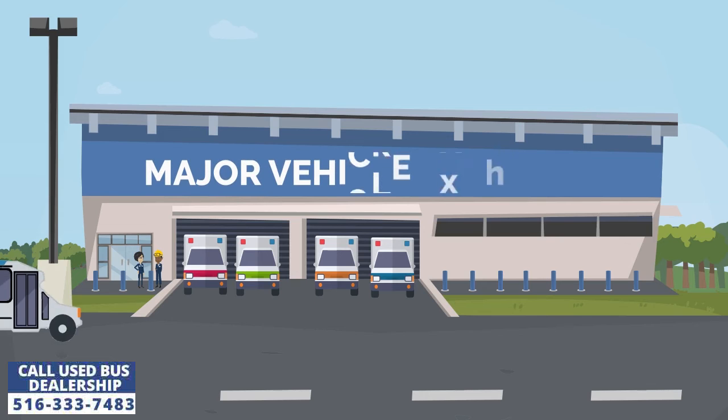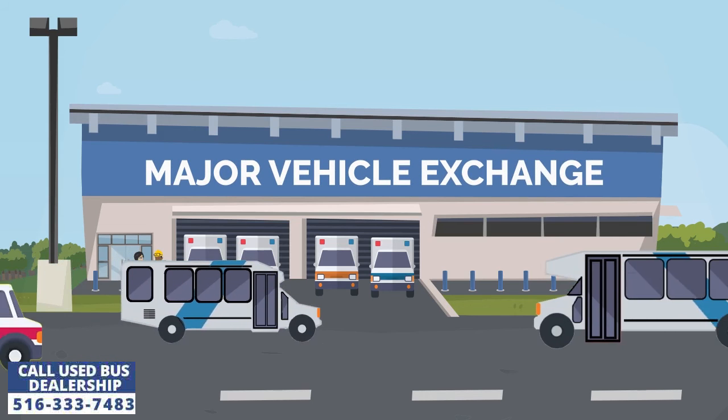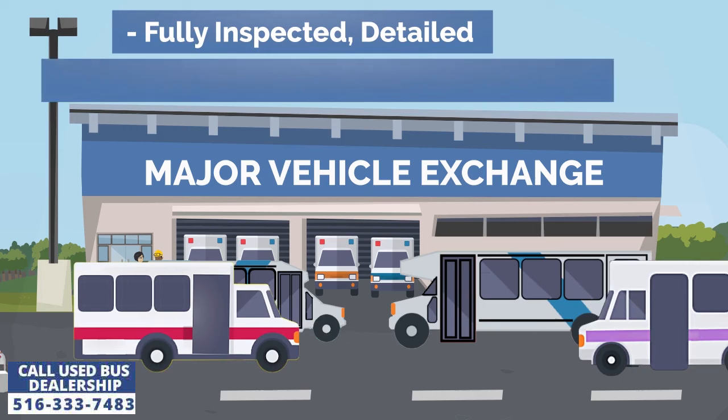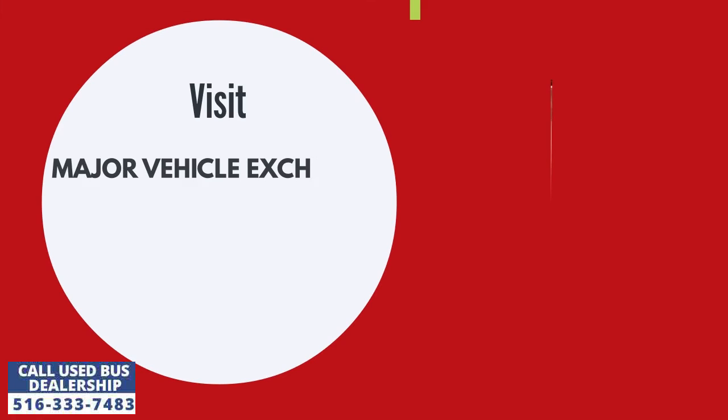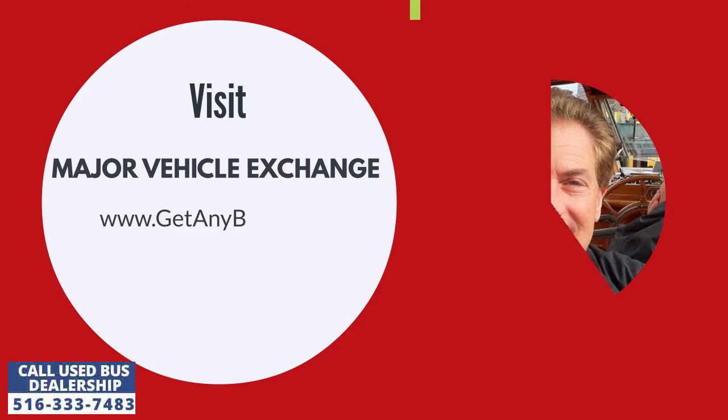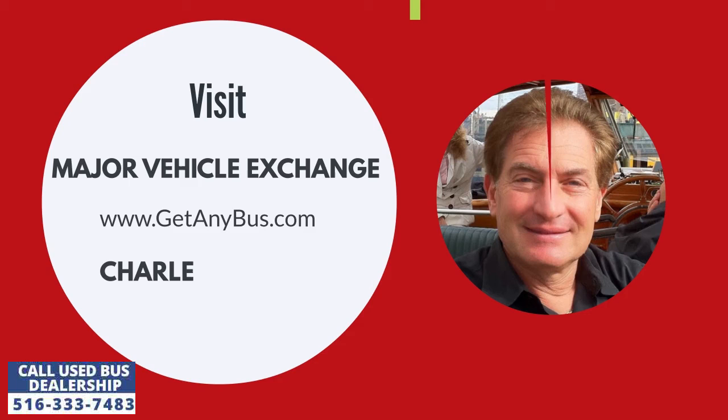Major Vehicle Exchange is a used shuttle bus dealership that has been selling fully reconditioned pre-owned buses to customers across the United States for more than three decades. For more information, visit Major Vehicle Exchange at www.getanybus.com and call the owner Charles Kaufman at 516-333-7483 today.